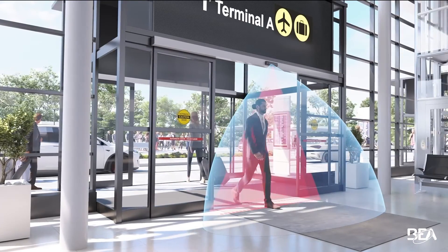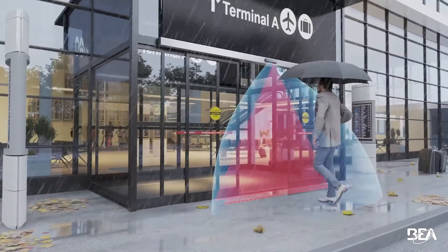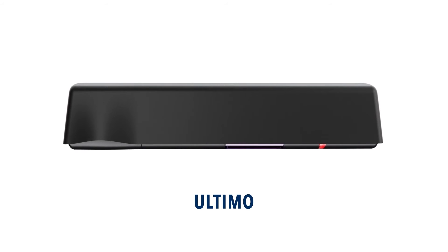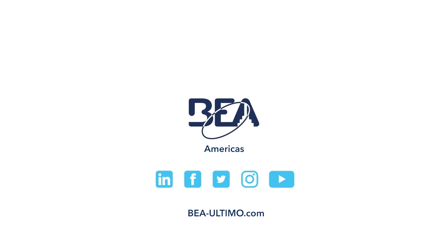Whether indoors with bright lighting and shiny floors, or outdoors open to the elements, you can rely on Altimo. Visit bea-altimo.com to learn more.